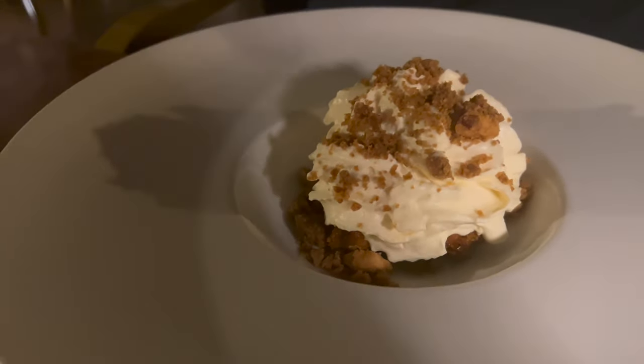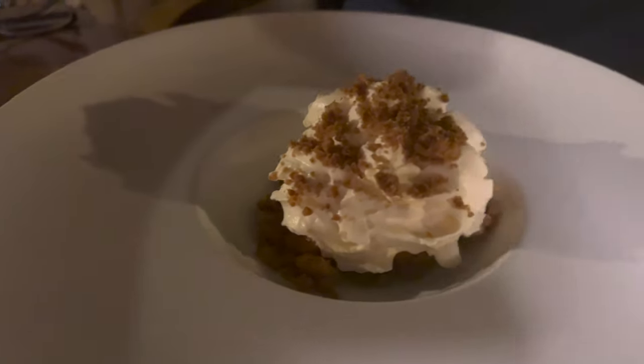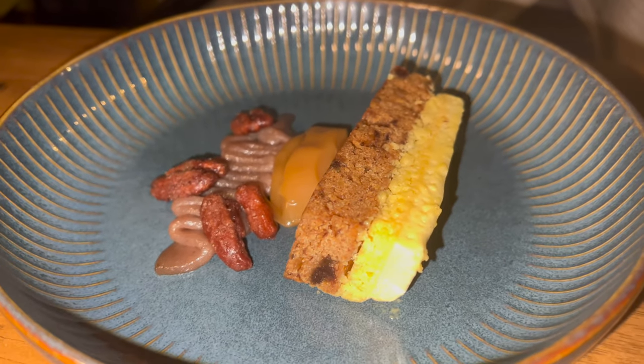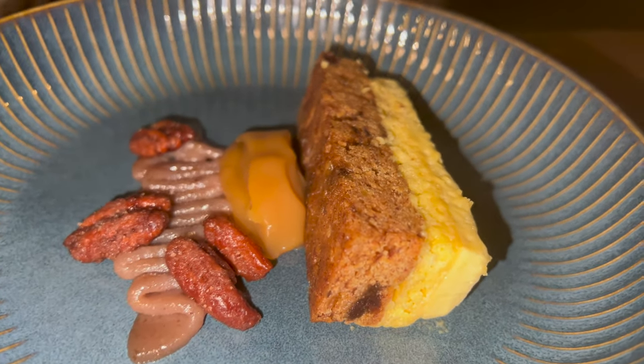We also had the aubergine, which was covered with a white chocolate topping — yes, that is right, it is not cream but actually white chocolate. However, my personal favorite dessert was the honey and fig delice, which was served with pecans and honey parfait. All three desserts were great.